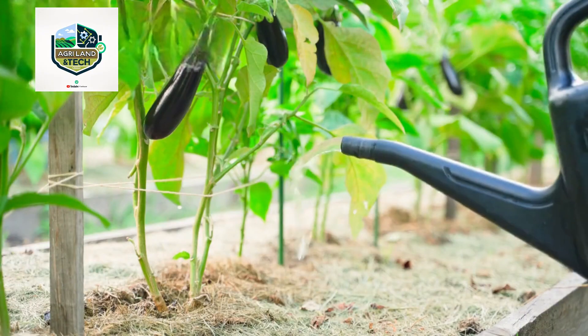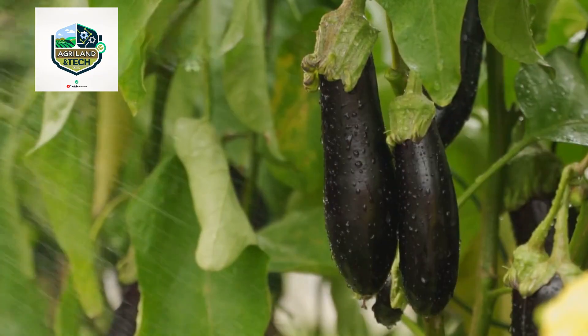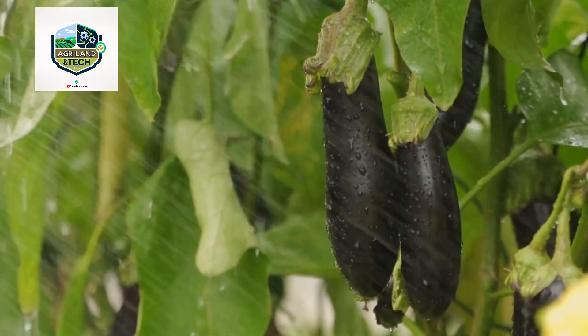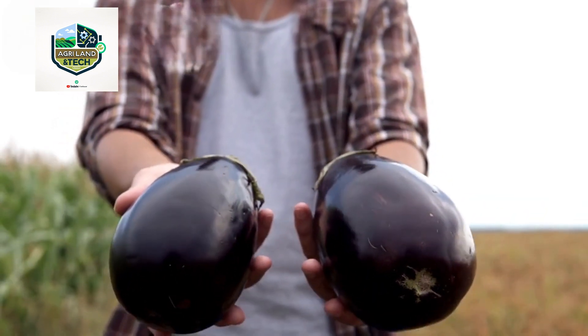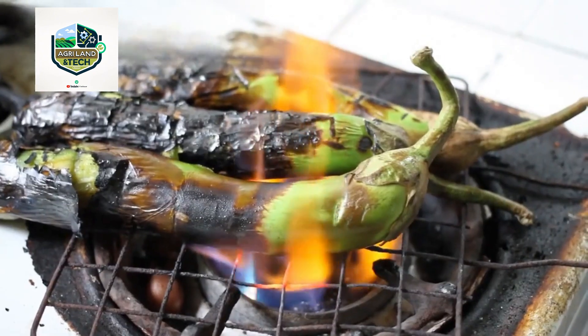Farmers use high-yield hybrid seeds and modern irrigation techniques such as drip irrigation to ensure optimal growth. These methods help conserve water while delivering essential nutrients directly to the plant roots, promoting healthier and more productive crops. To maximize yield, precision farming techniques including satellite monitoring and AI-driven soil analysis are used to track plant health and detect diseases early.